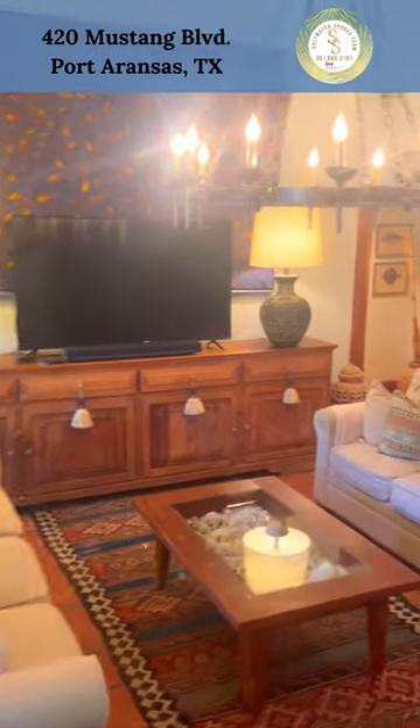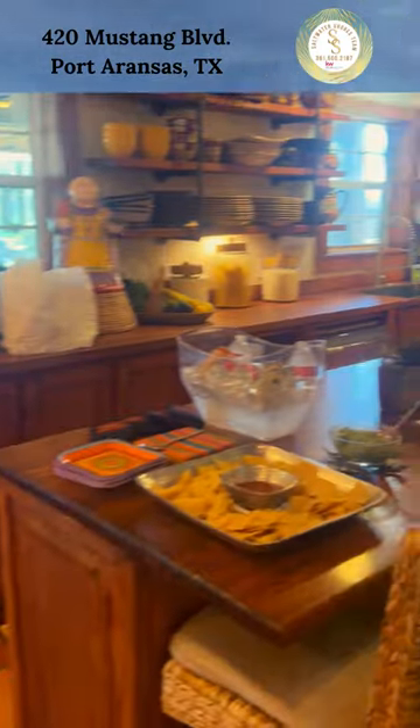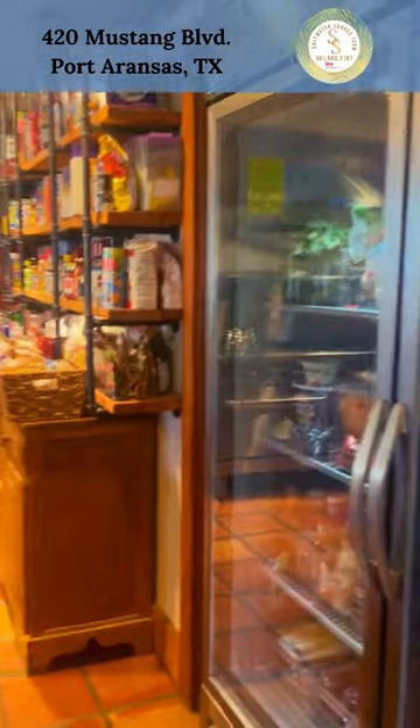Inside this gorgeous Spanish-style hacienda, you'll find saltillo tile floors and custom touches everywhere. Check out this chef's kitchen with wood countertops and a commercial-sized refrigerator and range. It's stunning.